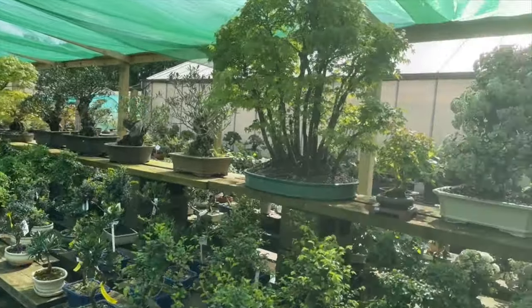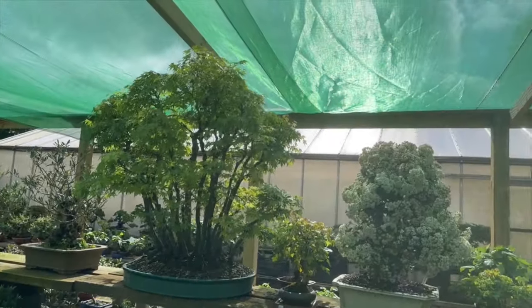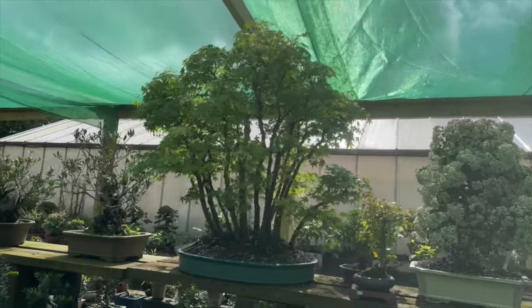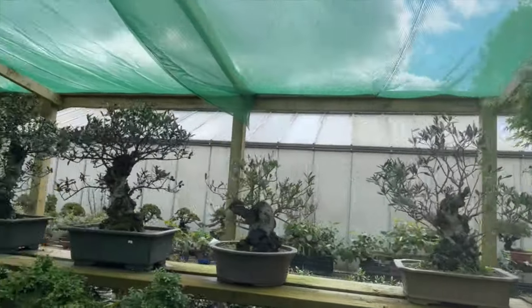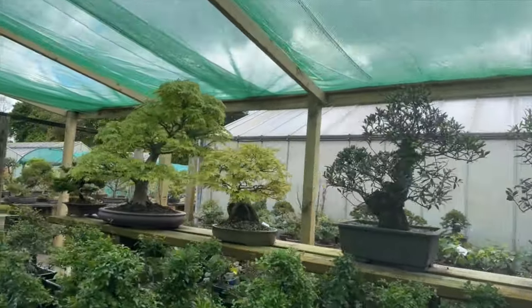This is that large maple forest that I've had for many many years. I refuse to sell it because it's one of my favorite trees.